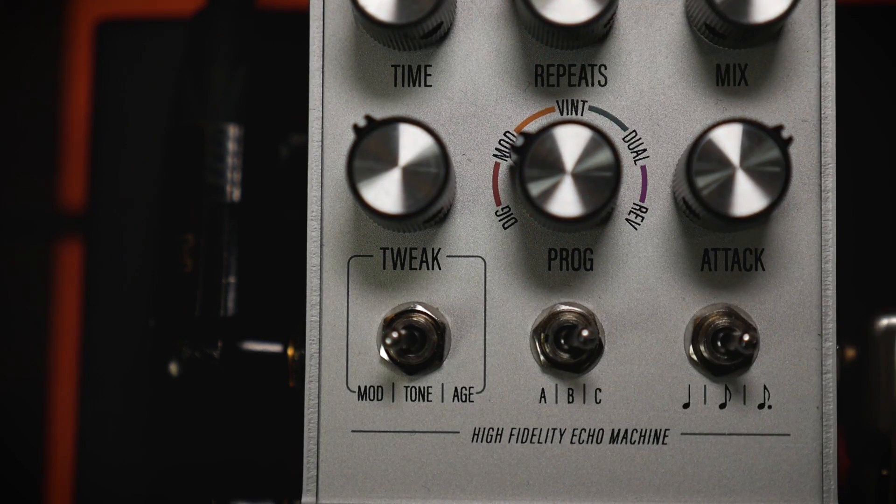Modulation throws random LFO modulations onto the repeats, giving a unique warping delay with every echo.